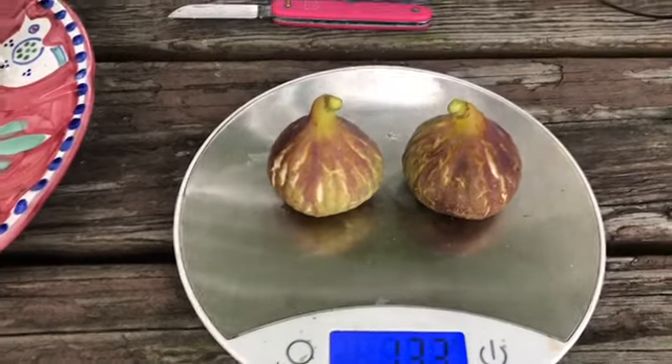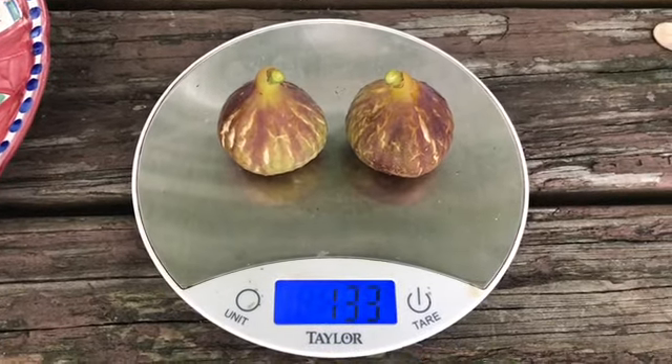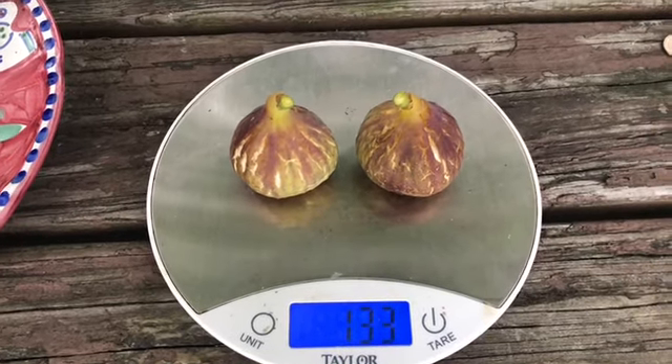Lucky I got them before the paper wasp did. Let's go ahead — we're gonna plate these up, cut them in half, I'll take my pictures, and then we'll be right back to taste them.